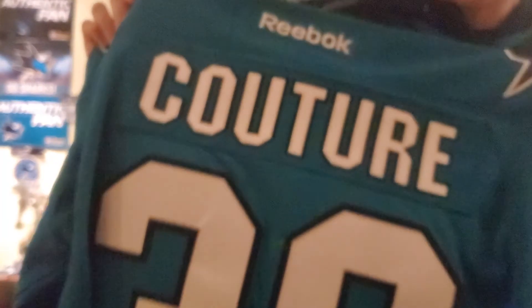In terms of quality of stitching — actually, let me grab my Reebok real quick. I sent this one off to Fanatics to have the Couture name, the 39, the final patch, and the A put on. In terms of quality of stitching, it is spot on. I decided to use this one because both jerseys have two different layers on the numbers.